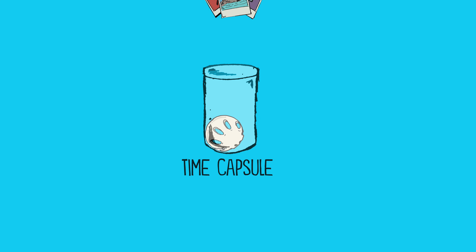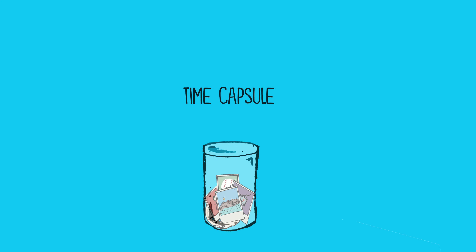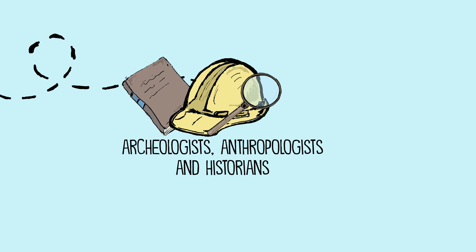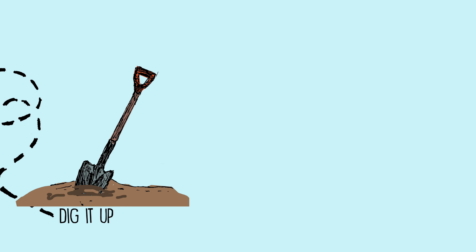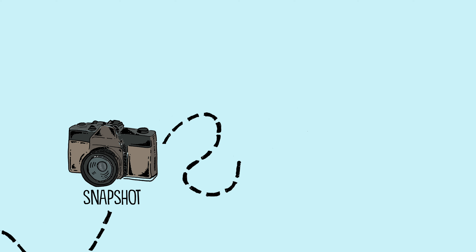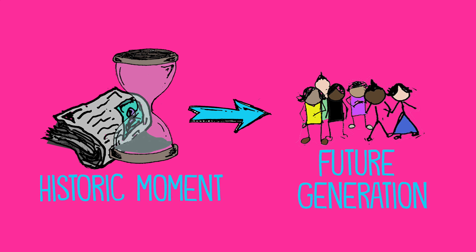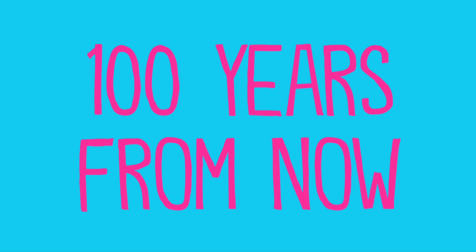A time capsule is a container filled with items that you can bury in the ground. Later, archaeologists, anthropologists, and historians can dig it up and get a snapshot of life at a particular time. We are living in a historic moment that you may want to share with a future generation 100 years from now.